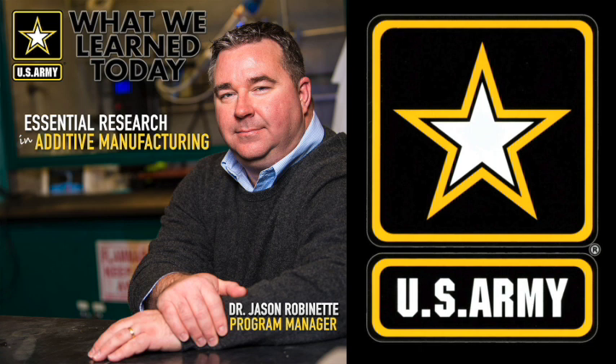In a big room full of machinery, an Army researcher starts an application on his computer and a 3D printer starts whirring and moving. This is the U.S. Army Combat Capabilities Development Command's Army Research Laboratory at Aberdeen Proving Ground, Maryland. The laboratory has essential research programs to help build the Army of the future. 3D printing, also known as additive manufacturing, will play a critical role in changing how we build things.